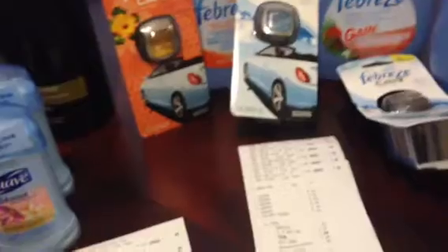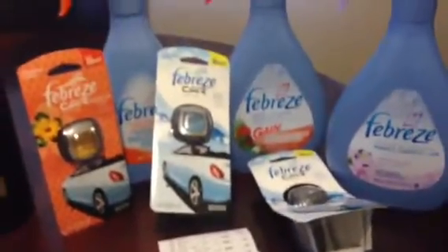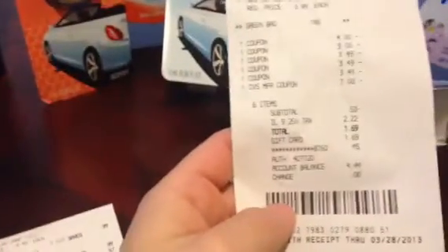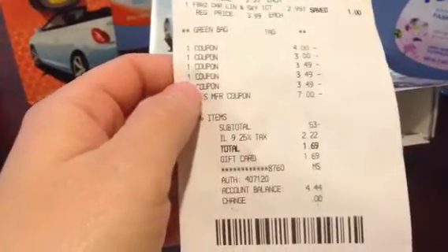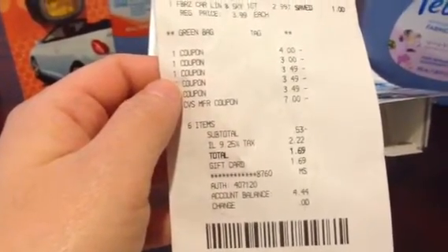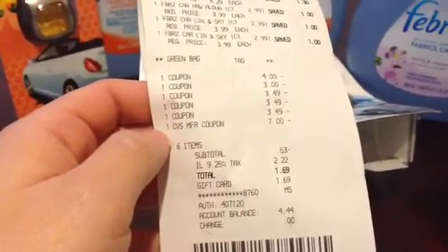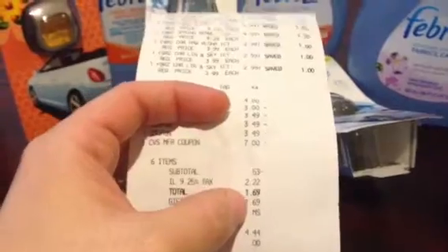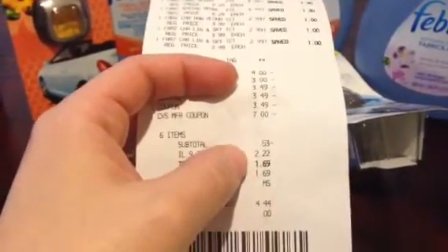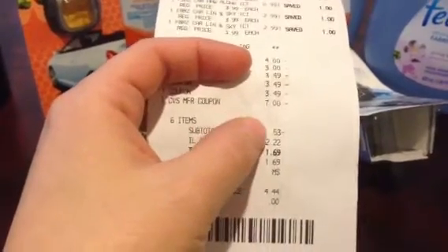I think it was from the $12.99 Red Plum insert. Then I used three BOGO coupons and that automatically deducted $3.49. Then I used a $7 ECB and my subtotal was negative $0.53 — that's never happened before.